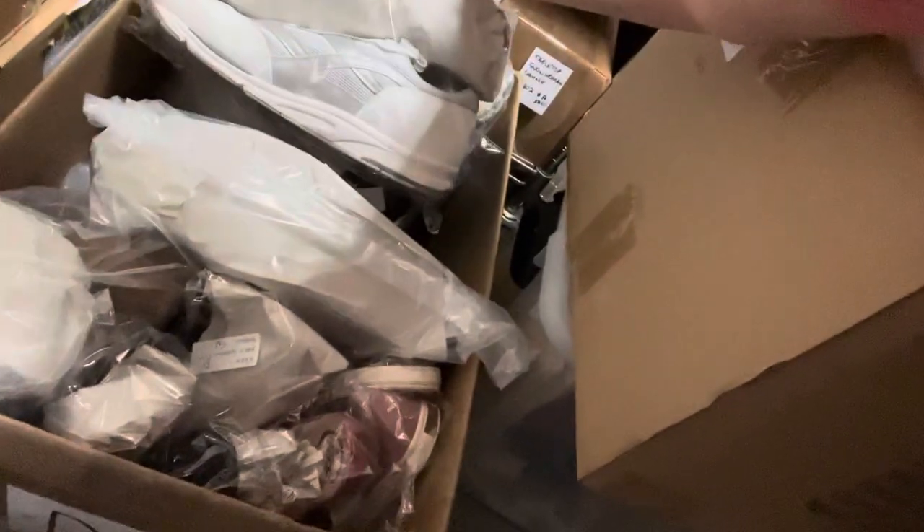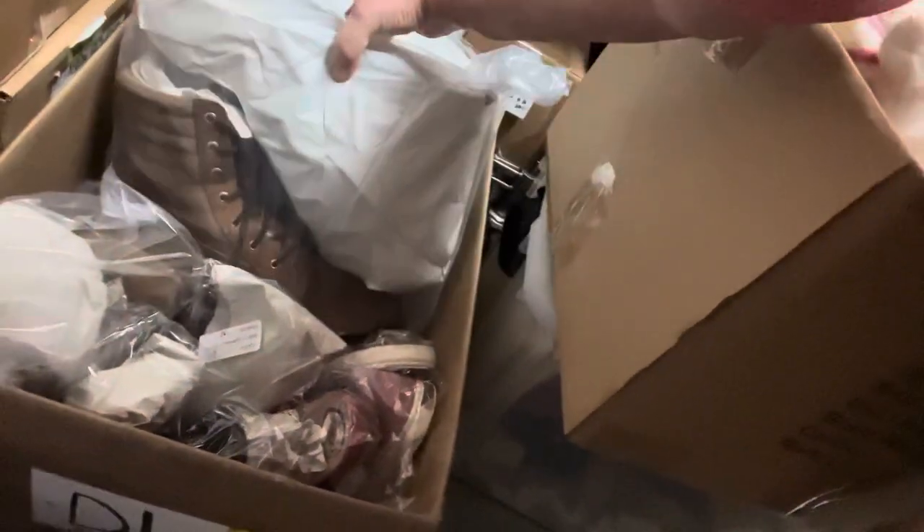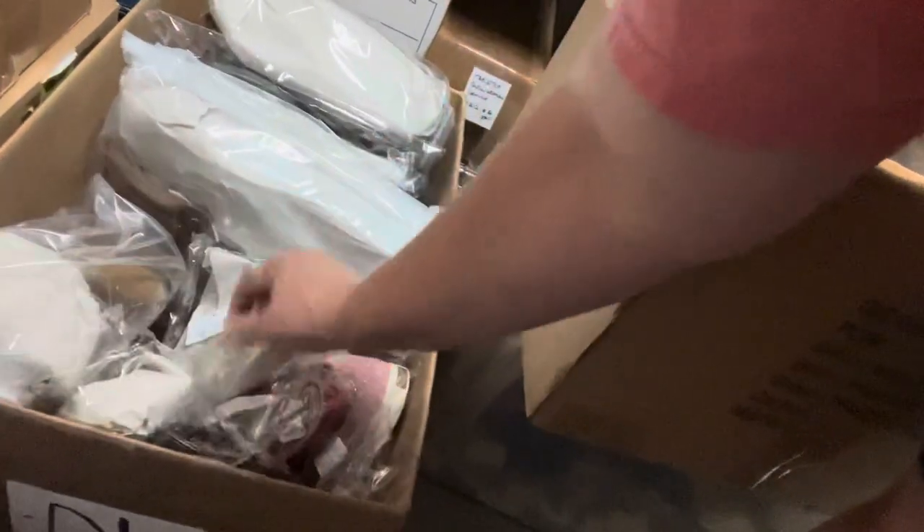All right, let's go find some stuff. First thing I'm looking for is a pair of Crocs, and as you can see I can barely fit through. My problem is I don't have a box number for my Crocs. I'm hoping they're in this box down here, which was the last one I started — but no, I'm not seeing any Crocs.